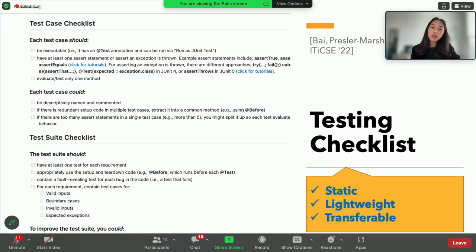Why checklists? They're simple, and they've been found useful in other software engineering research areas such as code review and software inspection. The checklist is static, which reduces the learning curve for novice testers, and it is lightweight enough to be transferred across classrooms, training programs, and languages — including both natural languages and programming languages. Looking closely at the checklist items, it is separated into two levels of abstraction: one for test cases and one for test suites. Each level has two sets of items — the things they should do, representing required elements, and the things they could do, representing best testing practices.